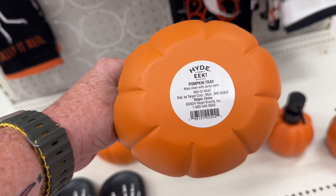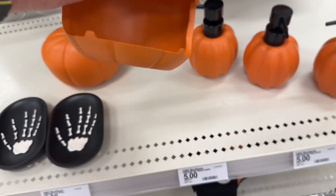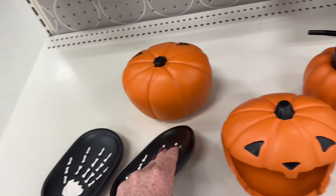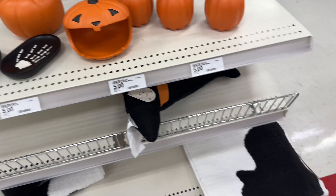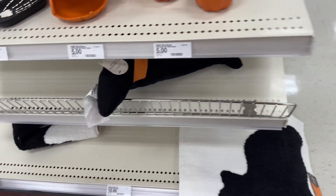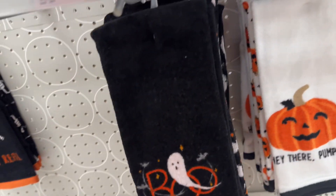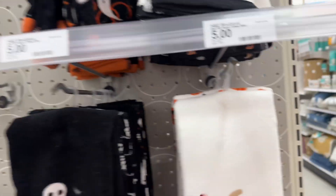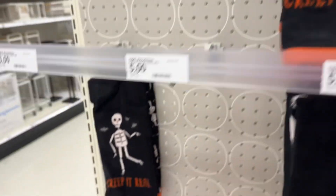This is really cute. This is five dollars — they have the bat rugs for ten dollars. Towels, five dollars, cute. Creep it real.